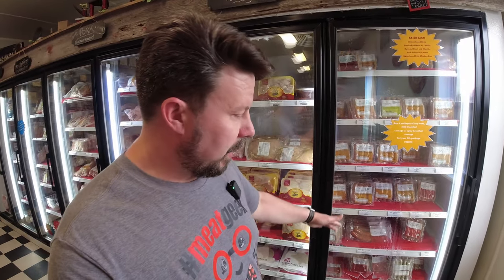Moving over to our freezer case down here on the end, we've got our bratwursts. We've done a video on the varieties of bratwursts that we carry. We've got 20 to 25 different flavors that we do, so there's plenty of options to choose from — all kinds of good ones in there.